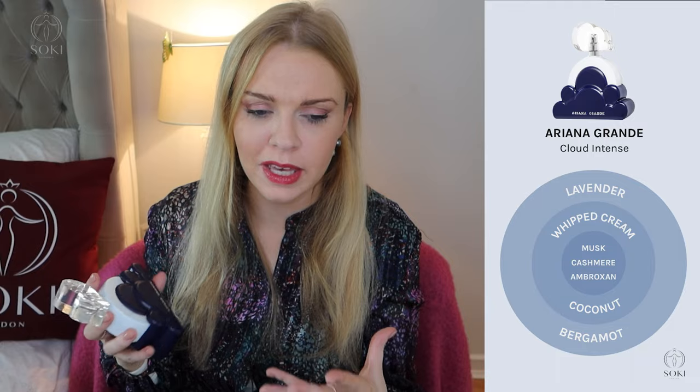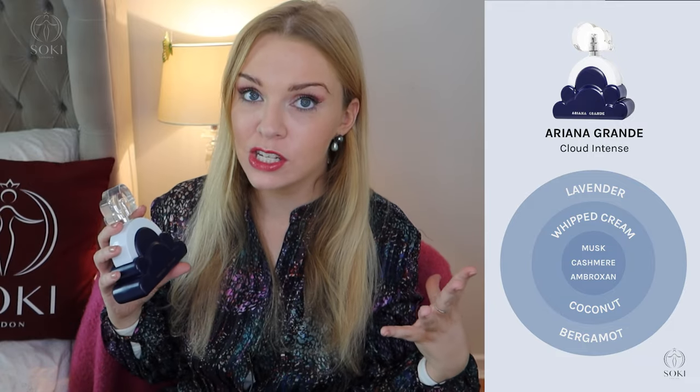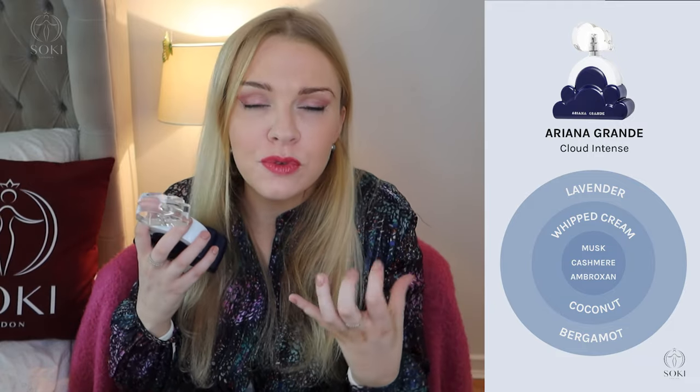In terms of the fragrance, it isn't that different to Cloud. It's not a whole new scent the way Thank U, Next 2.0 is totally different to the original — it's still very much all about the whipped cream coconut, slightly musky. What they've added in is a little bit of ambroxan and cashmere, so there's more of a creaminess and more of a 'scent of skin' vibe. It's less sweet and more warm, but I would say it's 80% the same as Cloud. I haven't found that it's particularly stronger lasting, even though it's called Cloud Intense — it's still just an eau de parfum, just like Cloud.